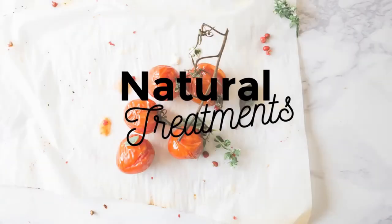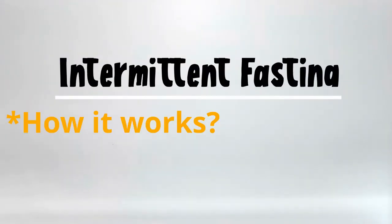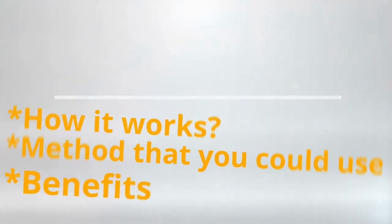Hello everyone, welcome to Natural Treatments. Today we are going to talk about intermittent fasting — how it works, the methods that you could use, and its benefits.